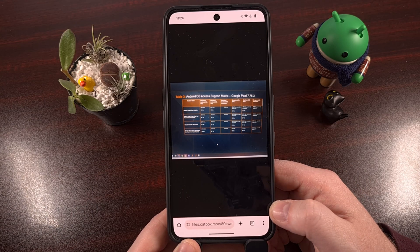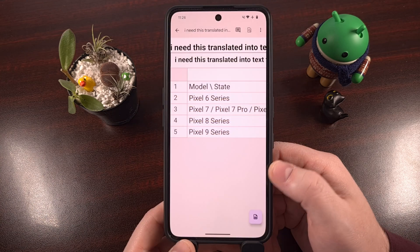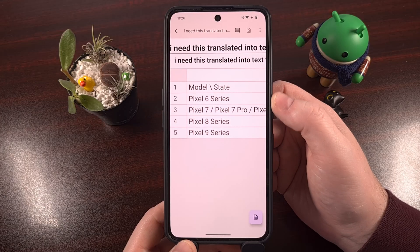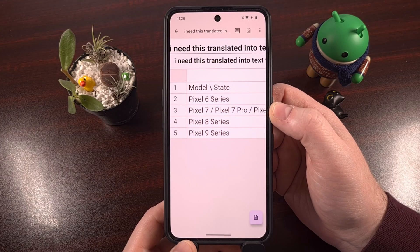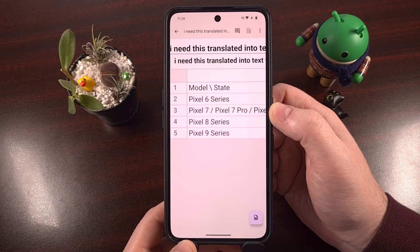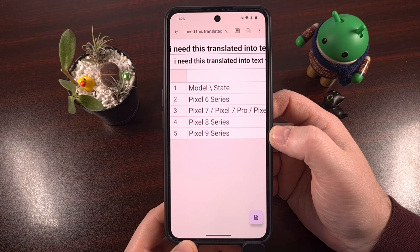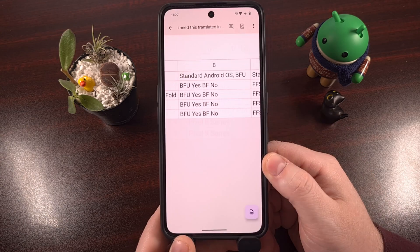Here's what the table tells us. We are given four individual rows: one for the Pixel 6 series, one for the Pixel 7 series plus the Pixel Fold and the Pixel Tablet, one for the Pixel 8 series, and then one for the Pixel 9 series.